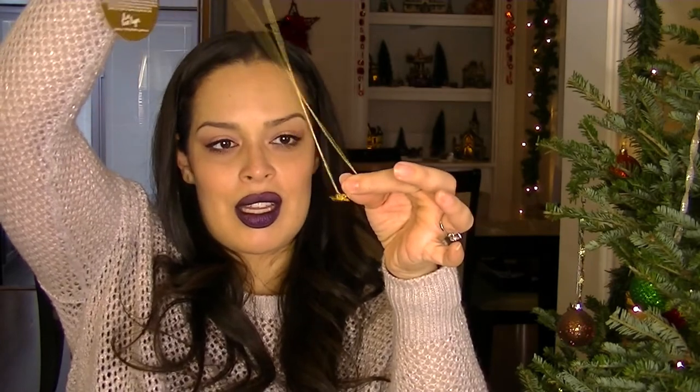We got a Gorjana necklace that retails for $75. It's one of those toggle lariat styles — you loop it around and can adjust the length, really pretty and dainty. I love it; it's so different for me. There's also a $20 coupon to their website included. FabFitFun is usually really good about including useful gift cards and coupons like that.